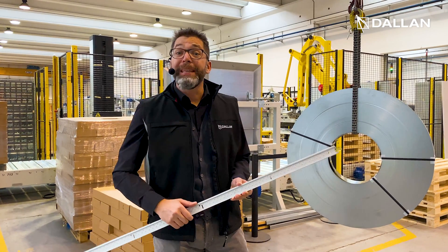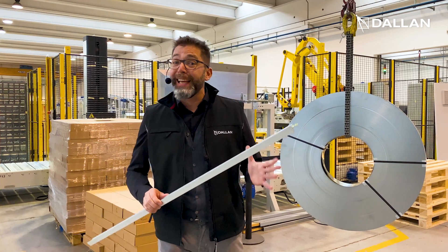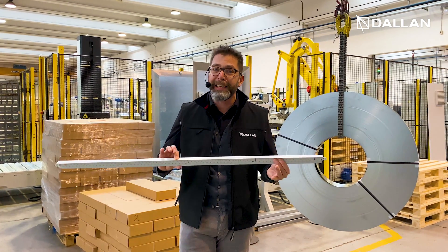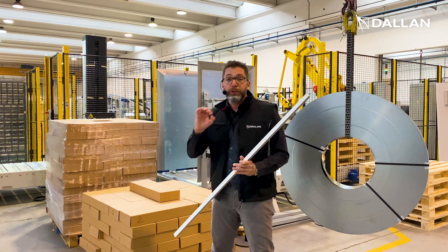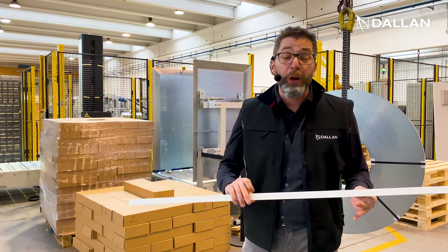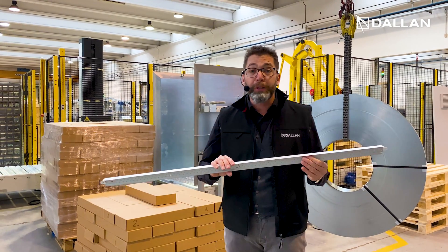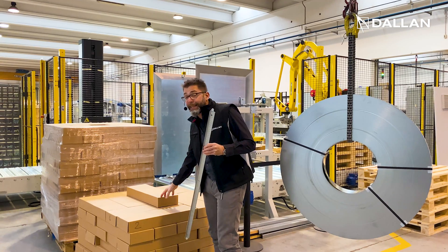Hi, I am Andrea Dallan. I'm here to invite you to our next masterclass where we will see a fantastic line for the production of T-Bar Profile for sealing T-Grid in the form Coil-to-Box. Coil-to-Box is the Dallan technology that allows you to go from the coil of raw material directly to the finished product, packed in carton boxes and palletized.